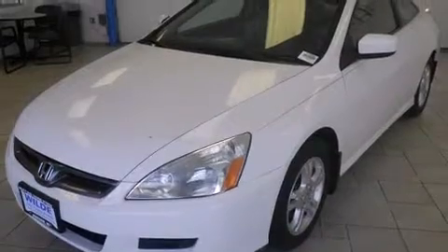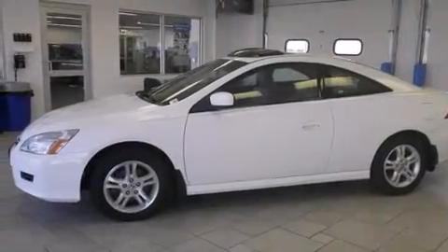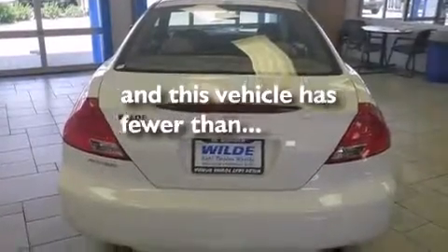Features include a sunroof, heated seats, cruise control, leather seats, side curtain airbags, air conditioning with automatic climate control, full power accessories, a rear window defroster, tinted glass, and this vehicle has fewer than 69,000 miles on the odometer.